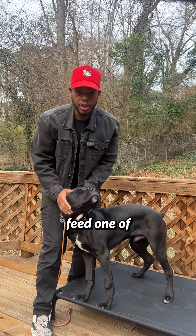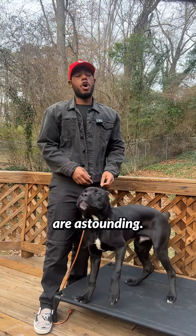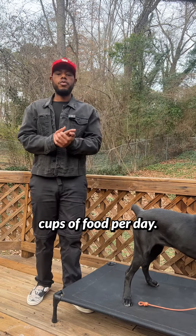How much does it cost to feed one of these bad boys, a Cane Corso, per month? The numbers are astounding. We're going to do this math based off a dog eating four to six cups of food per day.